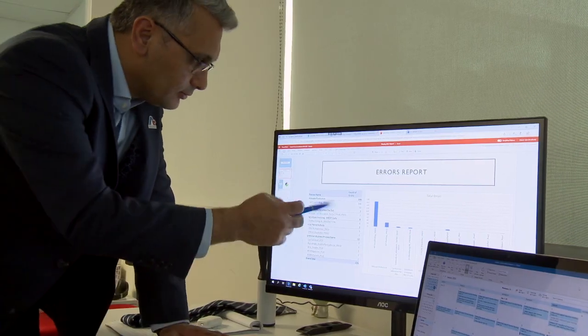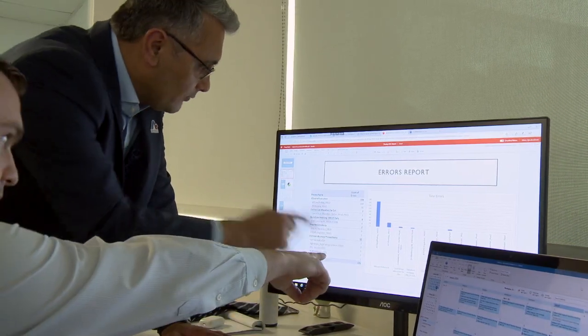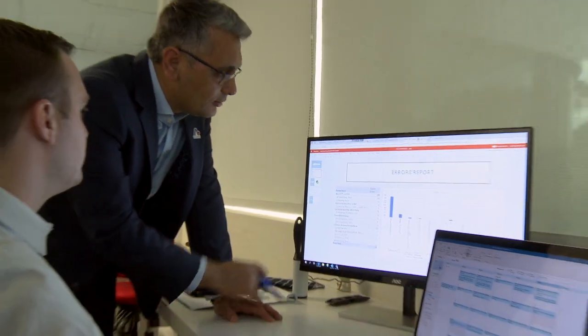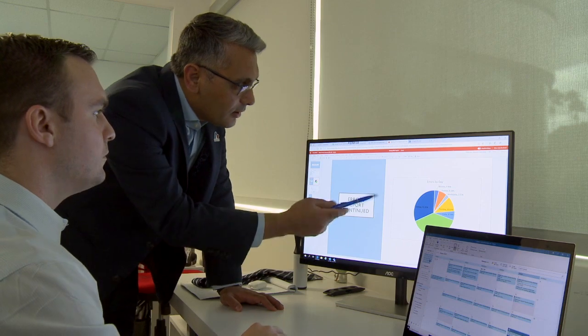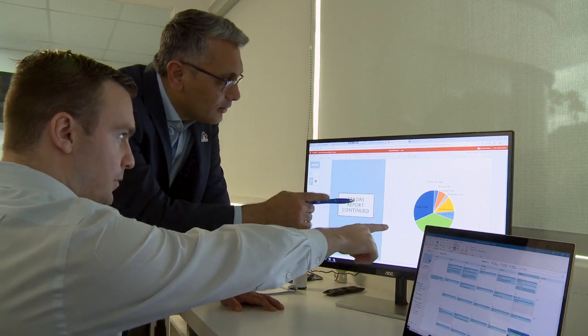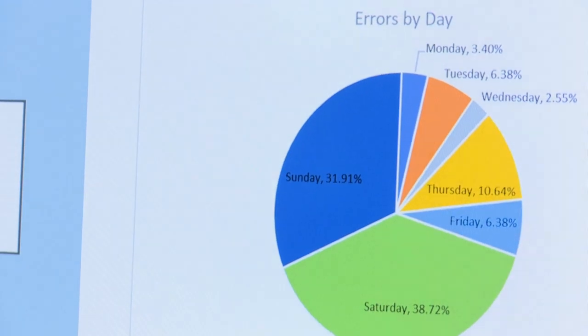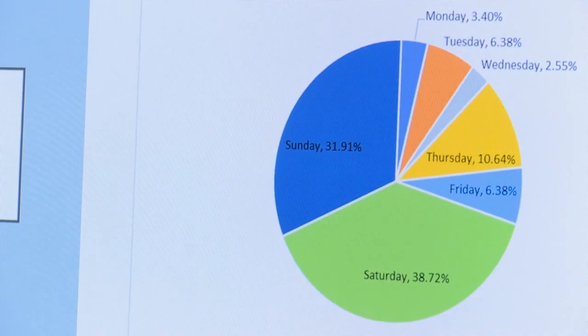The daily goal is always to confirm that all robots are working as expected during production hours. On a weekly basis, we review success volumes, failure volumes, the root causes of those failures, what fixes were made, and what issues are still outstanding.